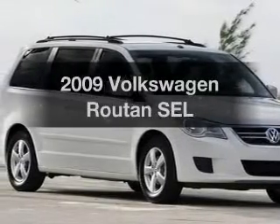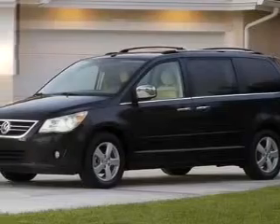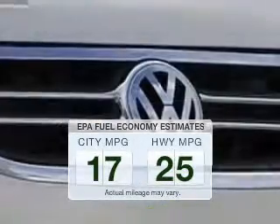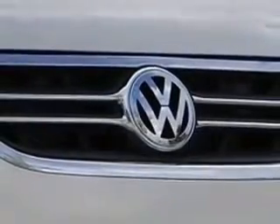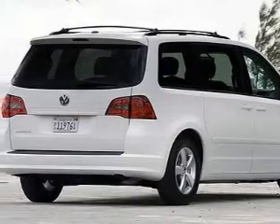Introducing the 2009 Volkswagen Routan. Travel the roads in style and comfort in this great vehicle. Low emissions and good fuel economy offered in this vehicle are important to you and the environment. The powertrain includes front wheel drive with a reliable engine connected to a smooth shifting automatic transmission.